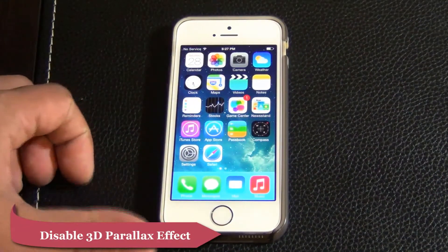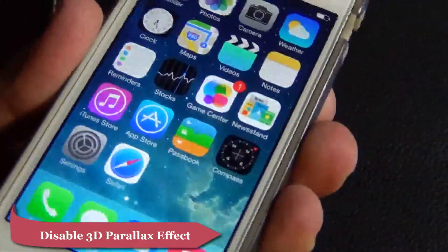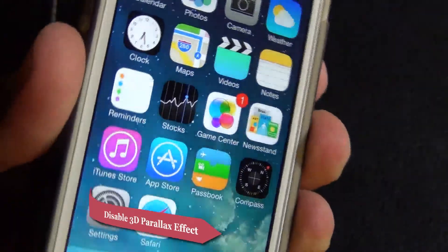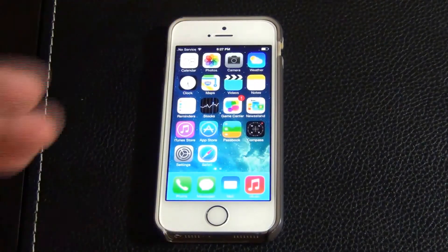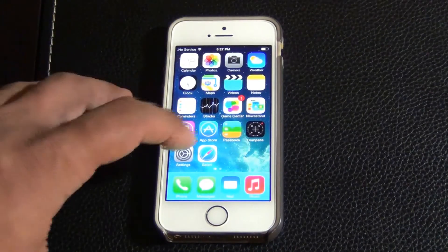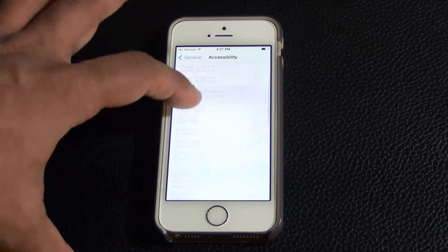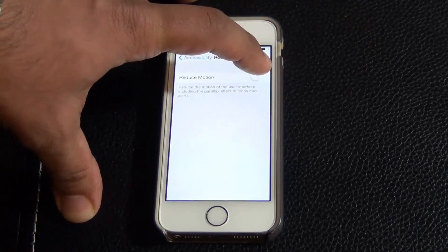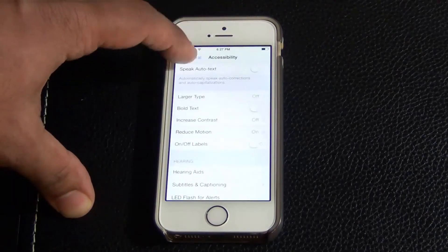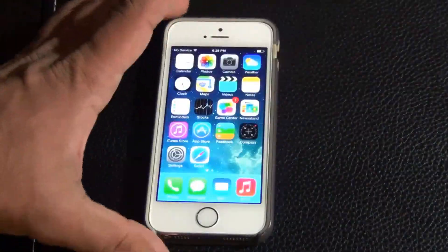Another thing that drains your battery is the parallax effect. With iOS 7, if you move your phone around, the background image moves about — that actually drains battery power. So go to Settings, go to General, go to Accessibility, scroll down and go to Reduced Motion, and make sure Reduced Motion is turned on. This is going to disable the parallax effect, so no more movement, and less animation means less battery drainage.